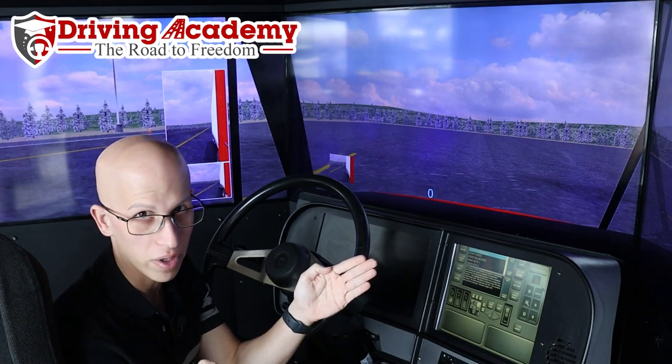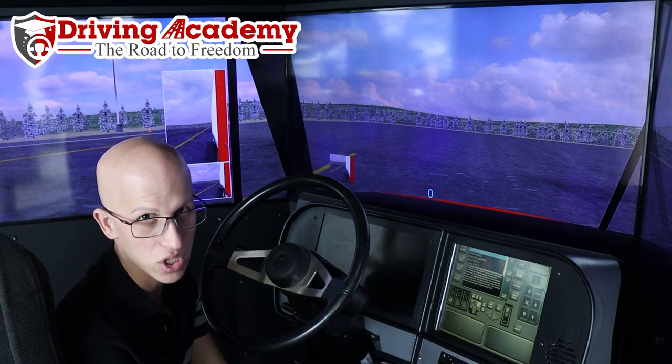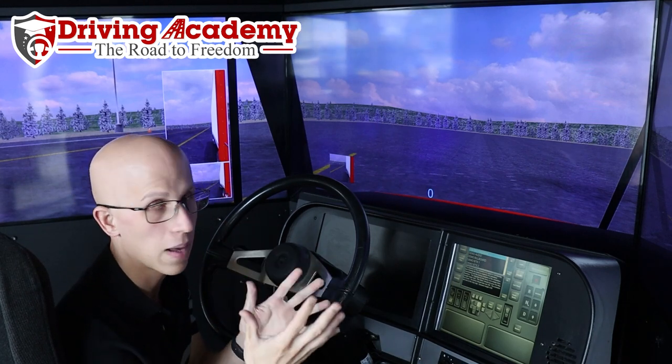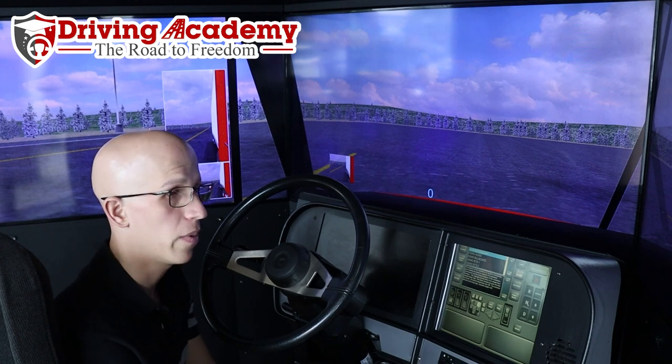Think about how much can happen in that 100 feet. So if you understand that mentally, inside your mind, you're going to be driving your car much slower, you're going to be driving your tractor-trailer much slower — because in order to stop an accident, you're going to have to make sure you can come to a complete stop in the proper amount of time.